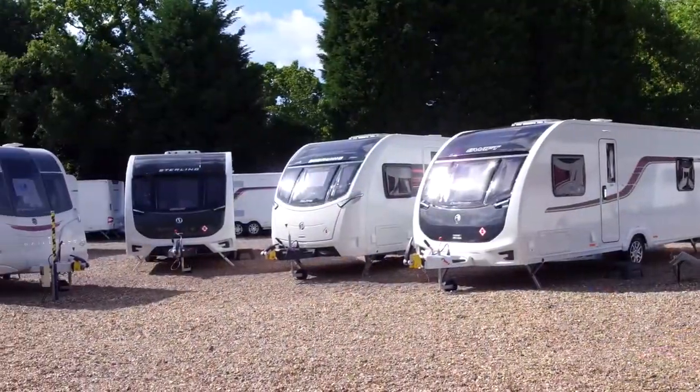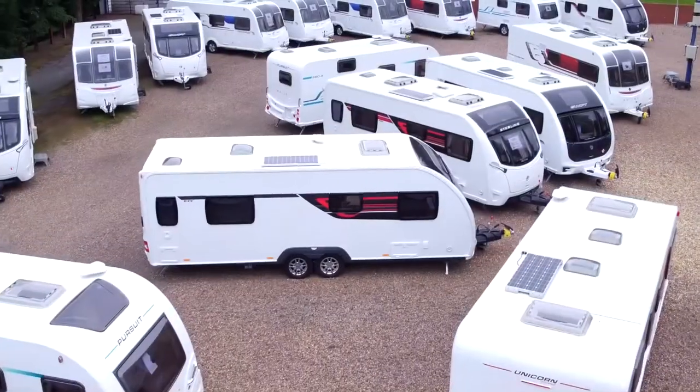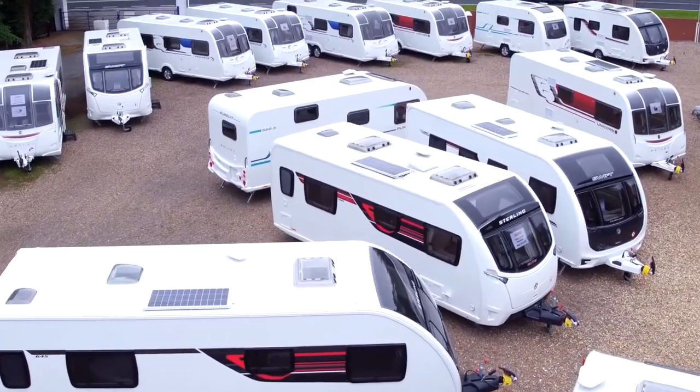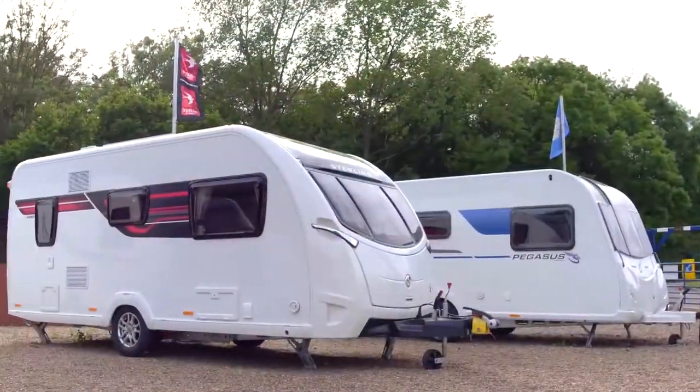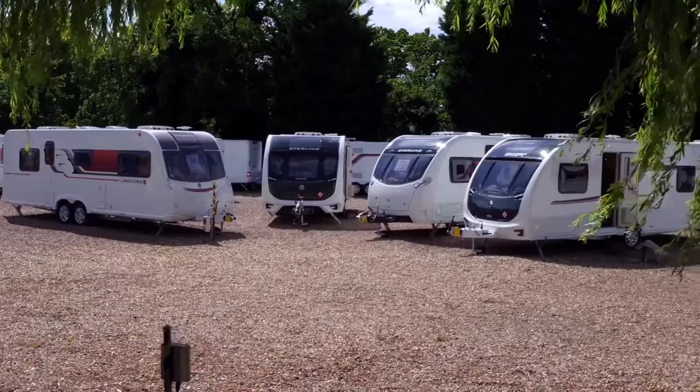Whether you're looking for a 2, 3, 4 or 6 berth, we're sure to have the van you're looking for, all with a 10-year manufacturer's warranty. Favourable finance deals available on all caravans — don't forget to ask about PCP.